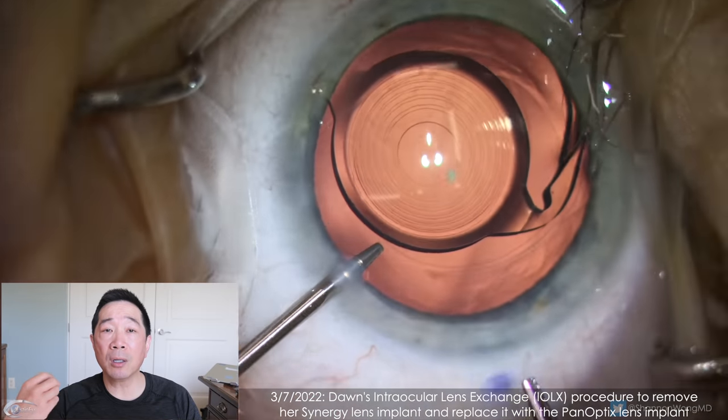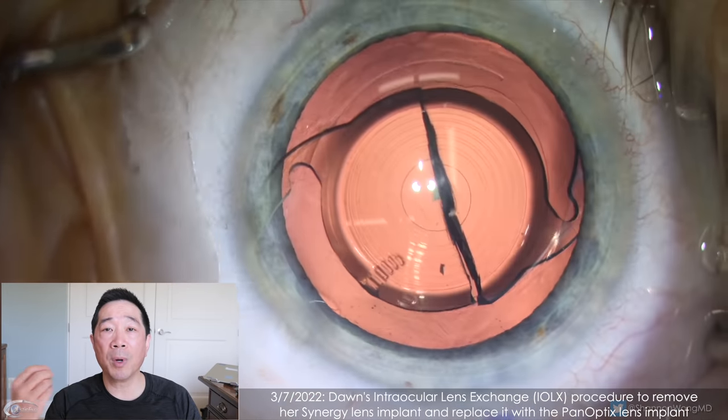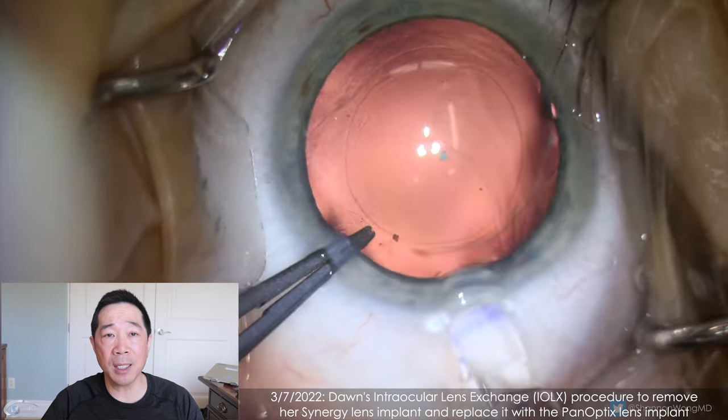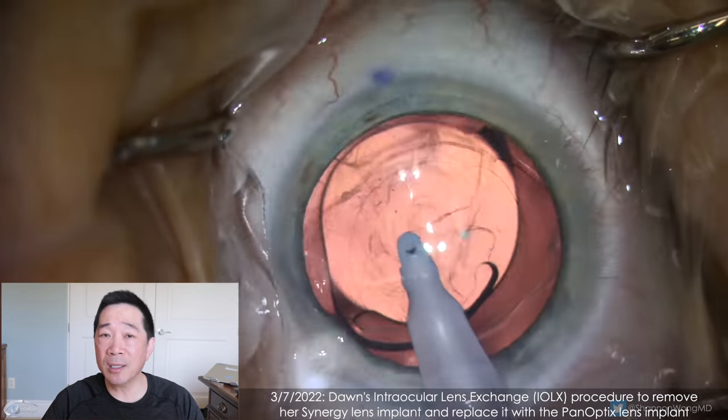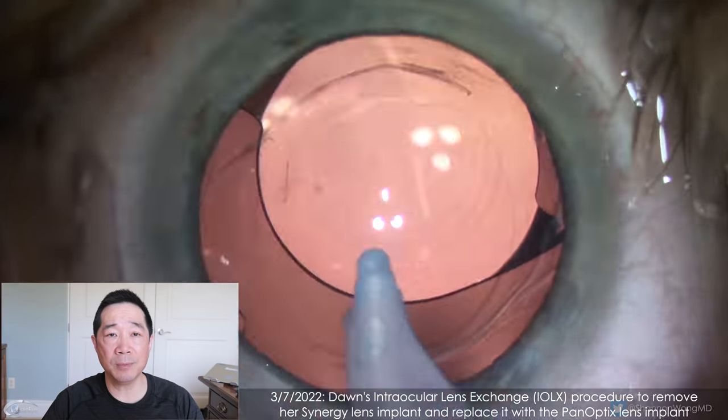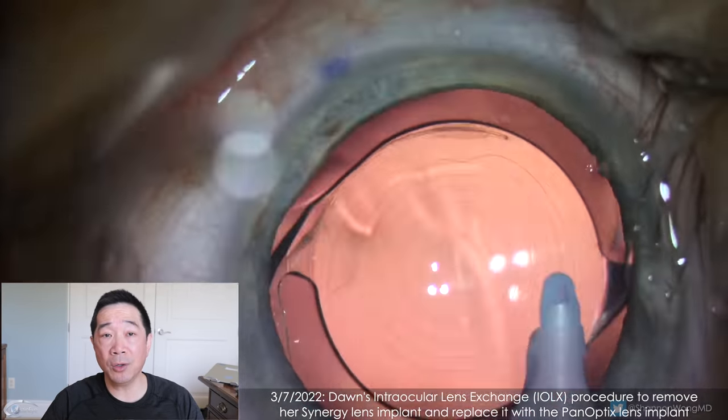So we did an intraocular lens exchange where we removed the Synergy lens and replaced it with the PanOptix lens. This procedure is not difficult in the presence of an intact posterior capsule.